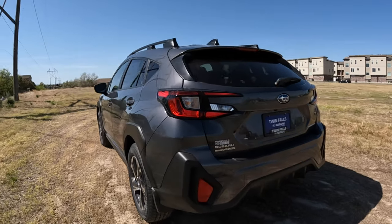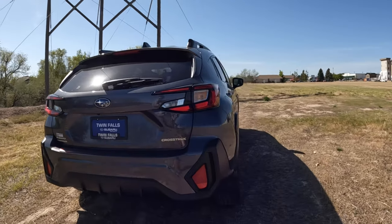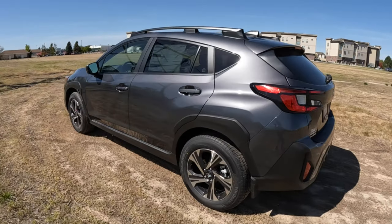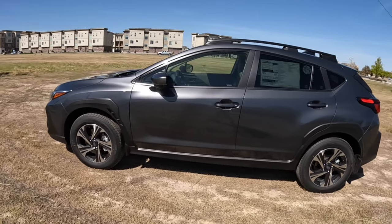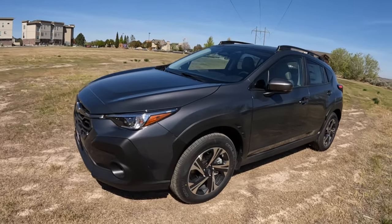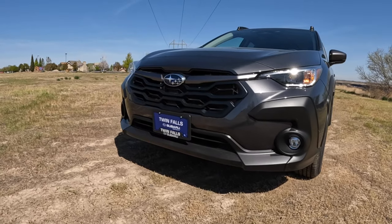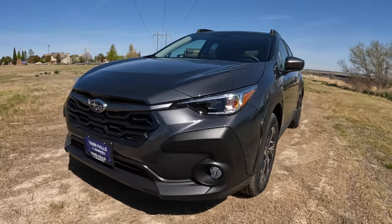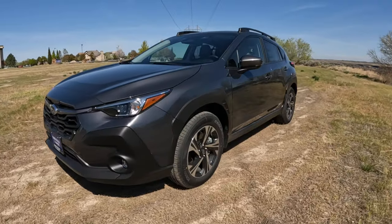I want to know your thoughts in the comments below — tell me if I'm right or wrong. Keep in mind that in general I think Subarus and the Crosstrek are a fantastic bang for the buck, offering a lot of safety features, creature comforts, and pretty decent gas mileage for a good ground clearance all-wheel drive little SUV. Big shoutout to Twin Falls Subaru for letting me borrow it for the day.